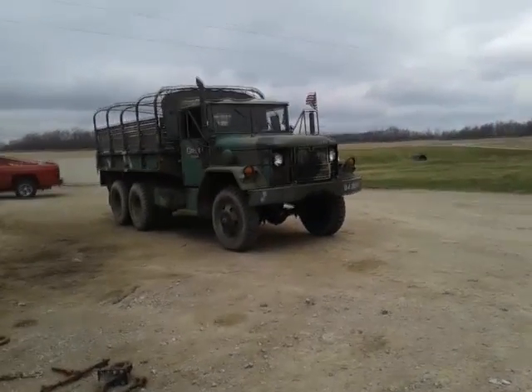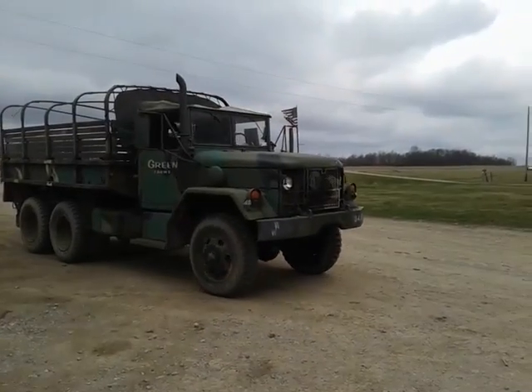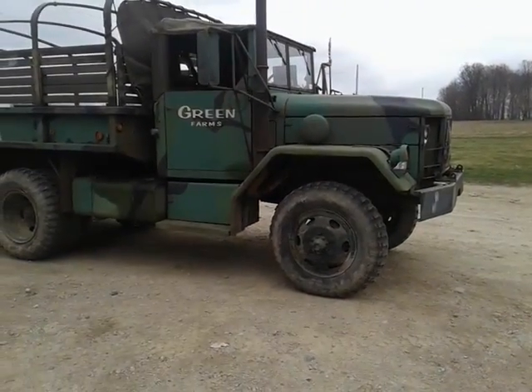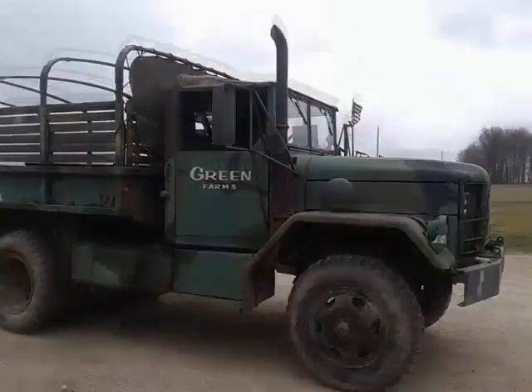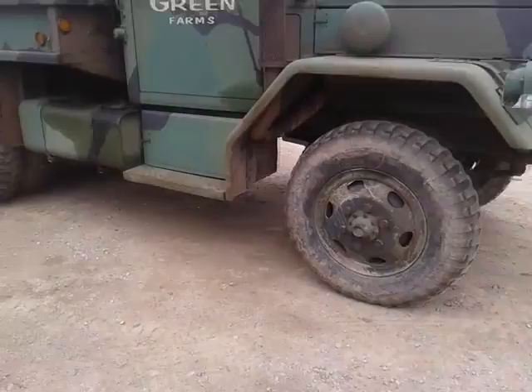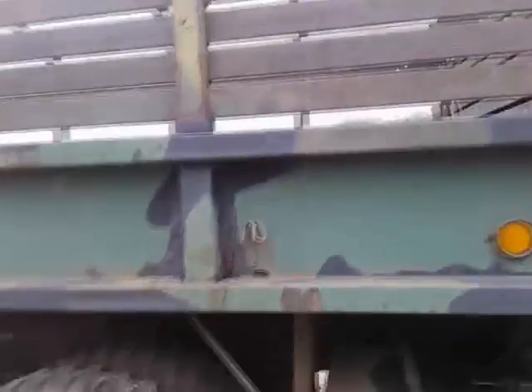What we have up for auction is a 1970 AM General 35. It's a deuce and a half, six by six. It's got the Mack diesel in it. It's got the cargo bed.